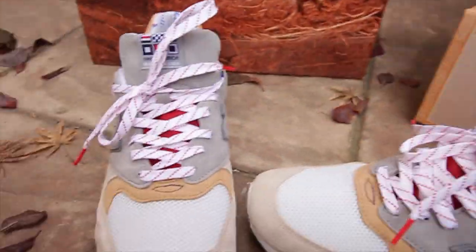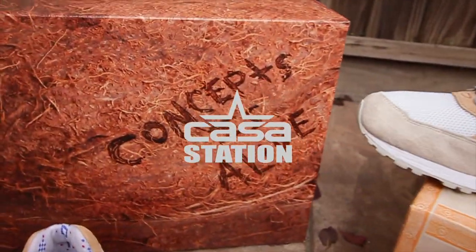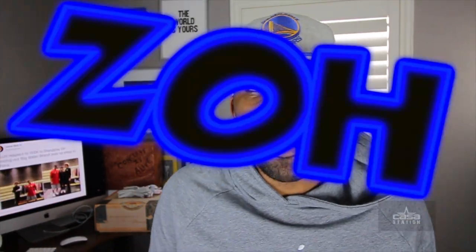Today we talk about a double pickup that I got in the New Balance 999 Hyenas, aka Kennedys. Welcome to Casa Station where we talk sneakers. My name is Zo, and if you're here for the first time make sure you hit that subscribe button and even that notification bell so you don't miss any dope sneaker content.